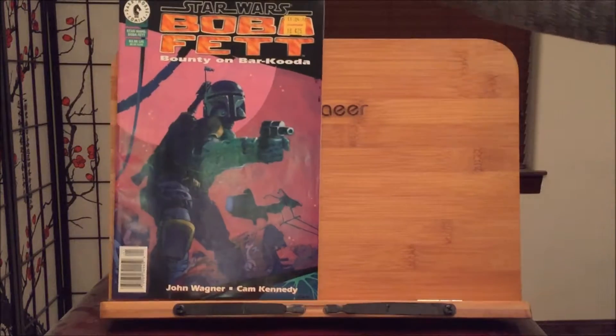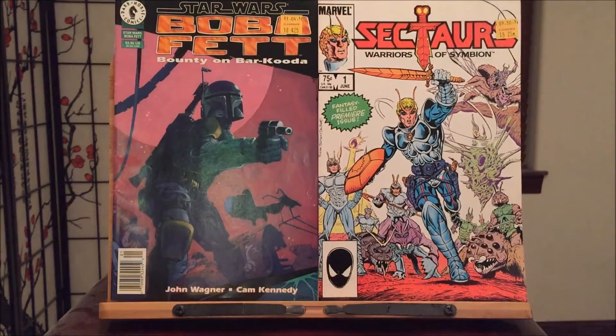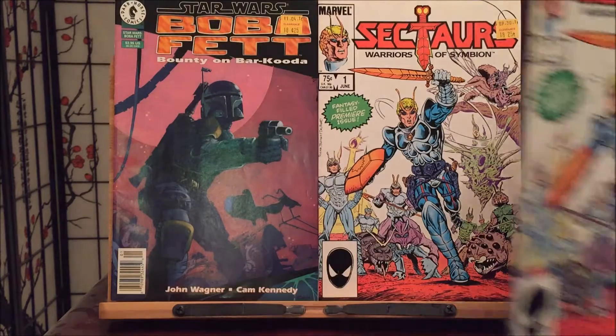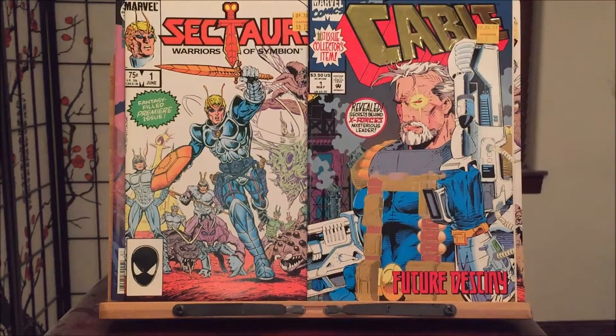What better way to start off than with Dark Horse Comics — Boba Fett's Bounty on Barracuda. We got Sektar number one, Warriors of Symbion, back in the Lake Hades era or something like that. When they had the Sektar toys they were very popular, I believe. Got doubles with that so I'll give that away. And one lucky winner will get Cable number one, baby.